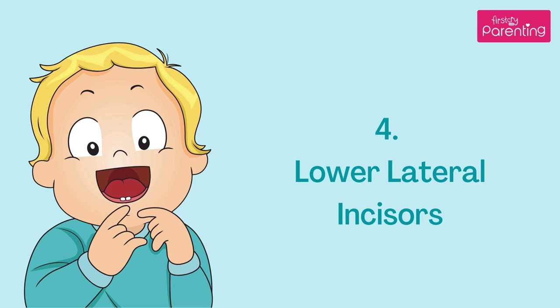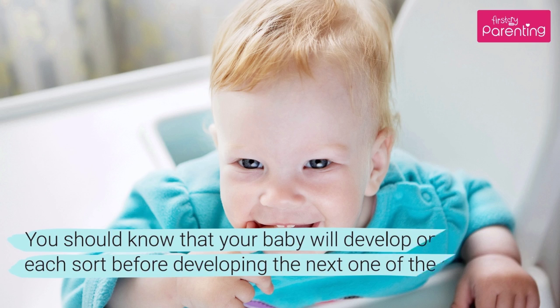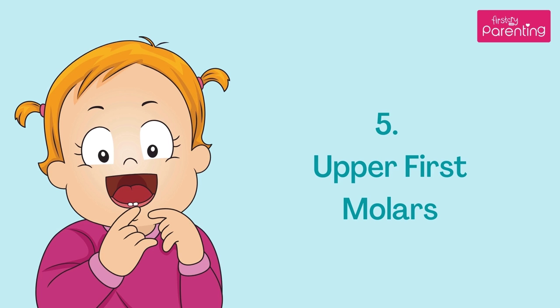Your baby should start developing the lower lateral incisors around 10–16 months. You should know that your baby will develop one tooth of each sort before developing the next one of the same kind.